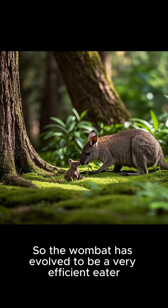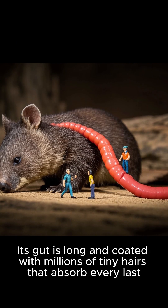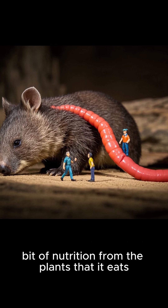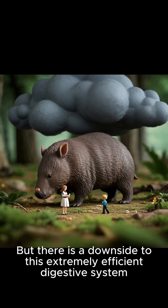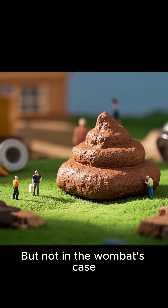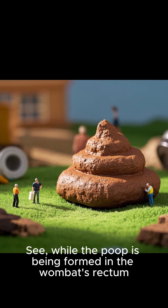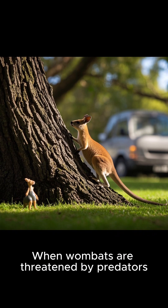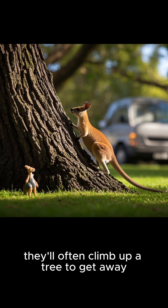So the wombat has evolved to be a very efficient eater. Its gut is long and coated with millions of tiny hairs that absorb every last bit of nutrition from the plants that it eats. But there is a downside to this extremely efficient digestive system. While the poop is being formed in the wombat's rectum, the muscles around that area contract. When wombats are threatened by predators, they'll often climb up a tree to get away.